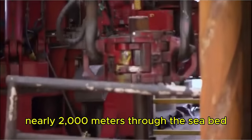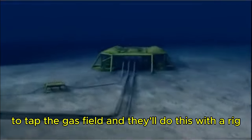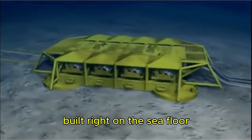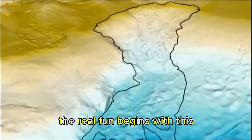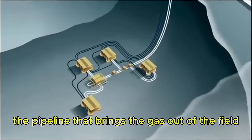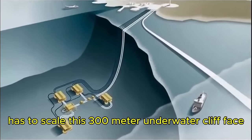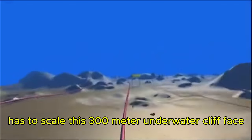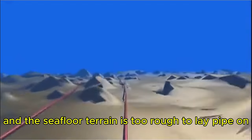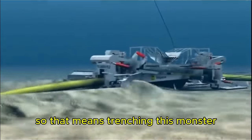They're drilling nearly 2,000 meters through the seabed to tap the gas field, and they'll do this with a rig built right on the seafloor. The real challenge begins with the Storaga slide. The pipeline that brings the gas out of the field and delivers it to the plant has to scale a 300-meter underwater cliff face — and the seafloor terrain is too rough to lay pipe on, meaning they'll have to trench it.